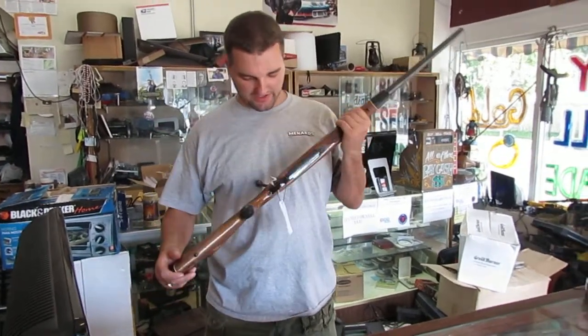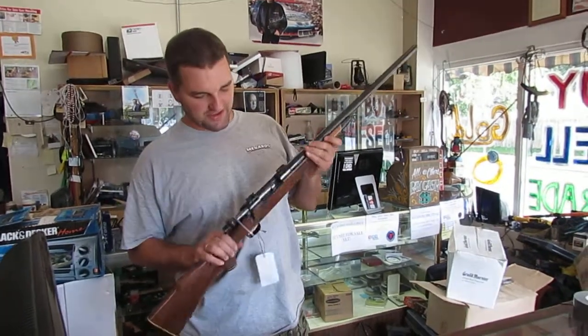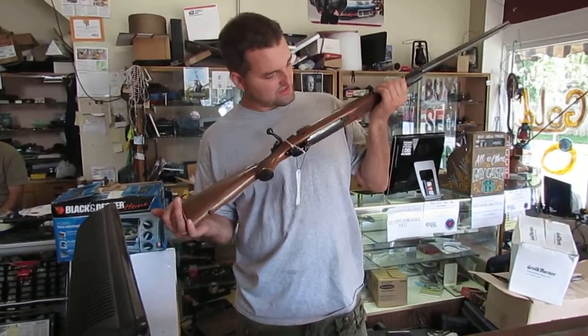How's it going, Gun Broker? This is Micah with 419 Deals. Today we're looking at the Winchester Model 70 Bolt Action Rifle. This rifle shoots Remington 222 cartridges.